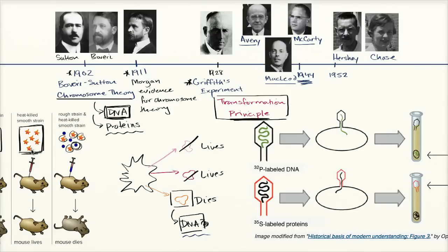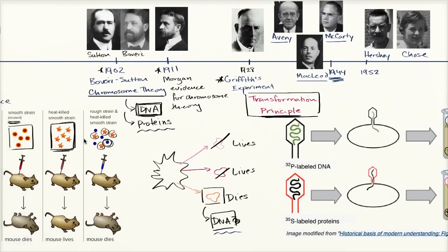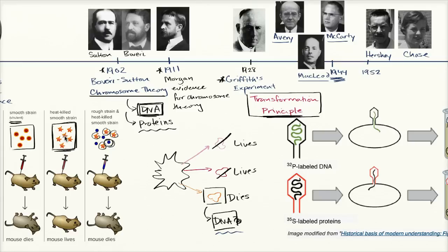Remember how they did it: they took the heat-killed smooth strain — the virulent one from Griffith's experiment — heat-killed it, and when injected into a mouse it did nothing. But if you took the heat-killed smooth strain and combined it with the rough strain, it somehow transformed the rough strain into the smooth, virulent strain. They isolated a component that could do this transformation by itself, and chemical tests suggested it was DNA.